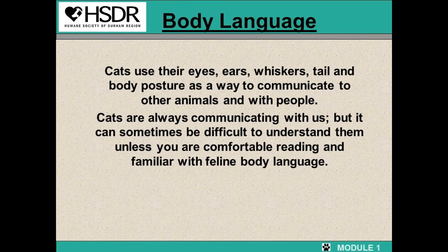We will start off with going over body language of the cats. Cats use their eyes, ears, whiskers, tail, and body posture as a way to communicate to people how they are feeling. They are always communicating with us, but sometimes it can be difficult to understand them unless you are comfortable reading and familiar with their body language.